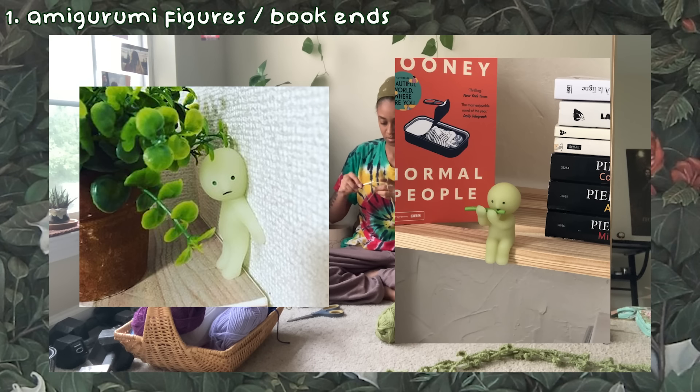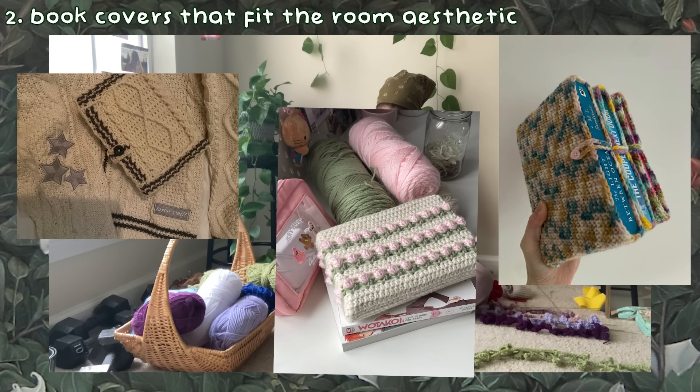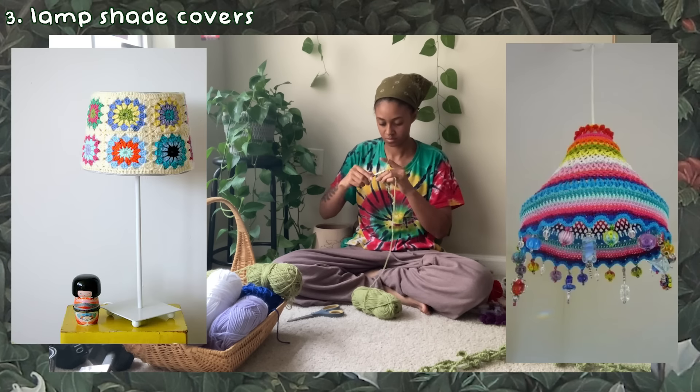For the first idea you can make tiny amigurumi to place in random places in the house, like how some people put smisky figures in random places. You can put them at the ends of your books as bookends if they're strong enough. You can also make normal or large size amigurumi to spice up places like your bed, chair, or wall shelf. You can also make your books part of the decor by making book covers and book sleeves for either all of your books or only some of them, in specific colors to fit the room aesthetic.